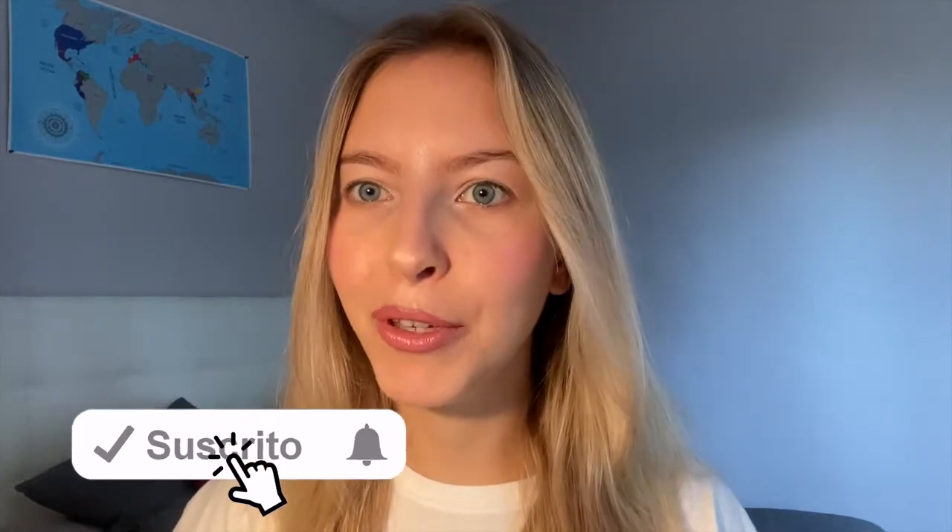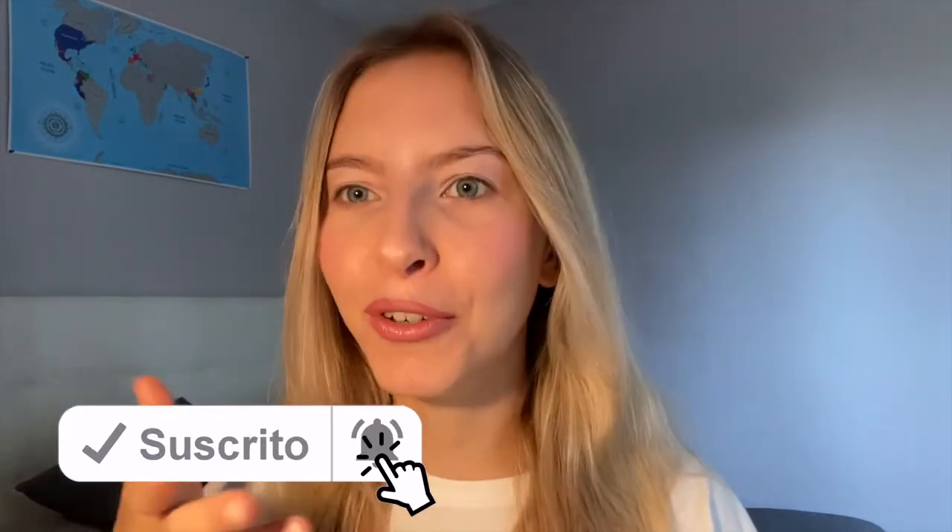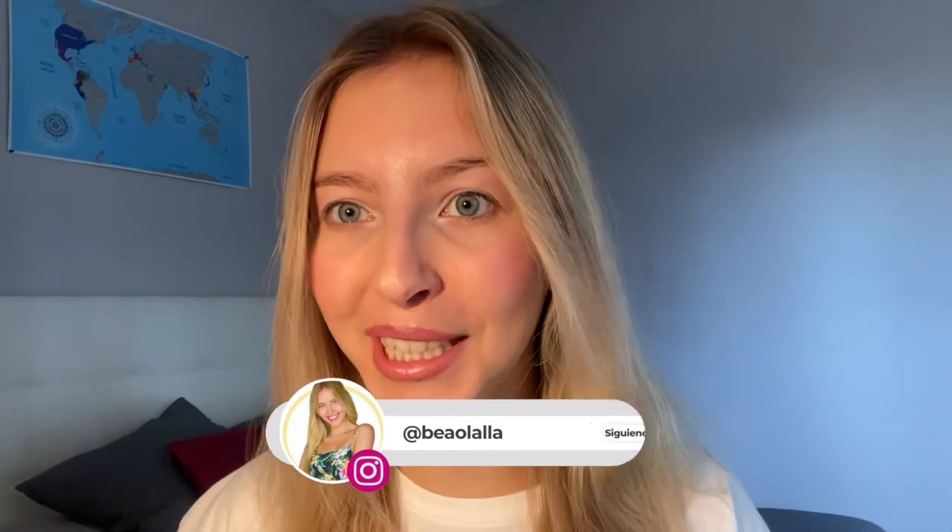Hi guys and welcome to BIM Review. My name is Veola Laya. You have more information about me in the description box and you also have my social media here. I'm an influencer so you're free to check me out.